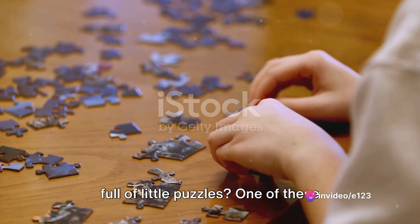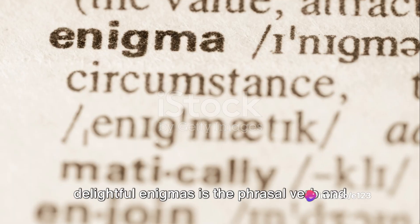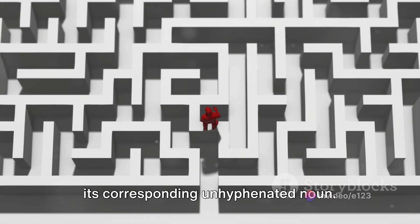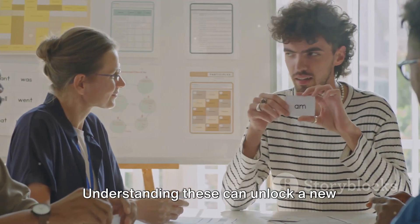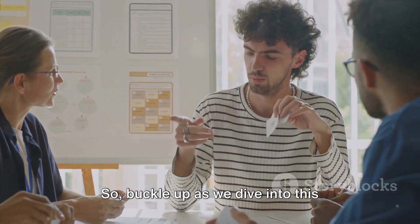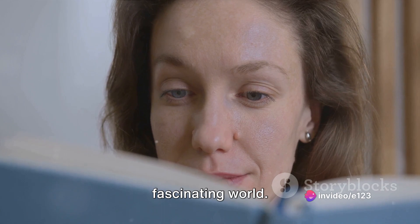Have you ever wondered why English is so full of little puzzles? One of these delightful enigmas is the phrasal verb and its corresponding unhyphenated noun. Understanding these can unlock a new layer of fluency in your English communication. So, buckle up as we dive into this fascinating world.